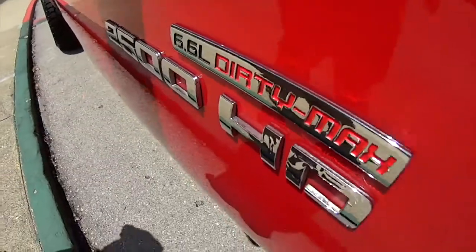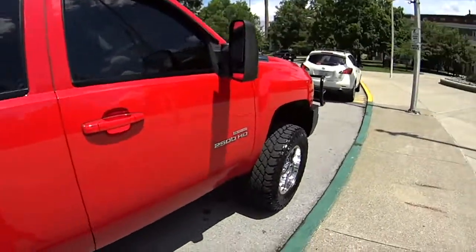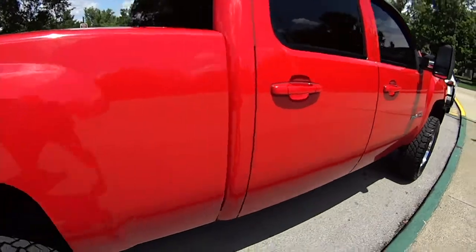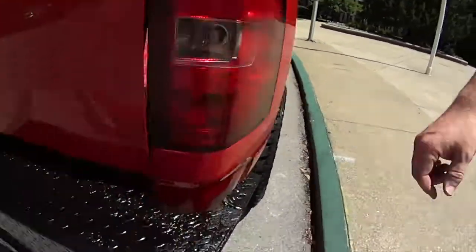Dirty Max. Tell us about it. Check it out. This is a 2008 Chevy Duramax Dirty Max. It's nice — 2500 HD. It's an LTZ, folks. It's got nice wheels and tires. It's got a big Cattleman bumper front and back.